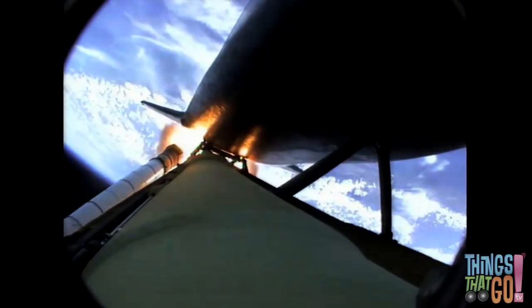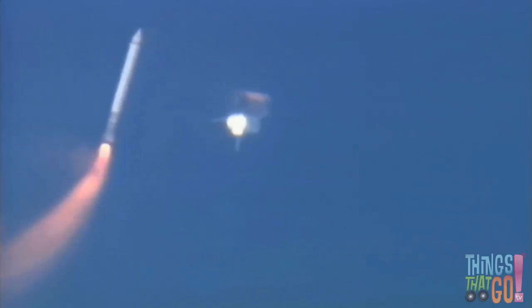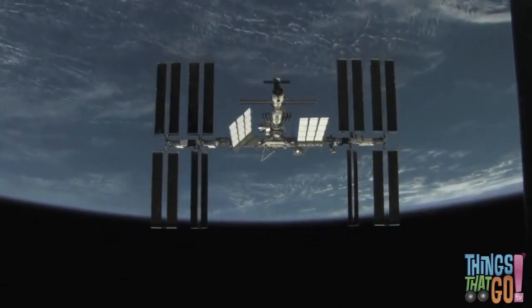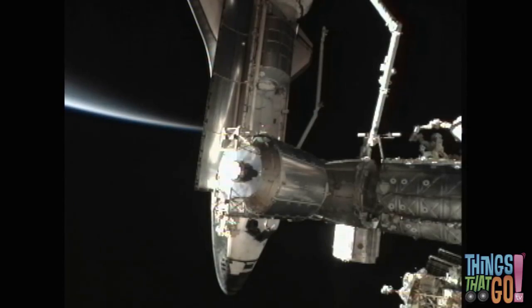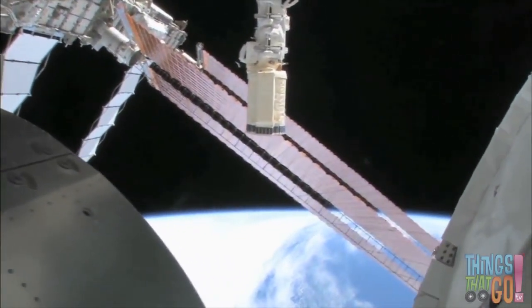Soon after, the two white boosters drop off and fall into the ocean. A special boat picks them up as the shuttle continues into space. The shuttle is used to carry astronauts and equipment to the International Space Station, which rotates high above the Earth below.